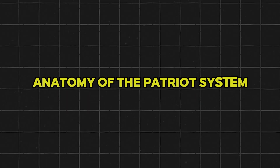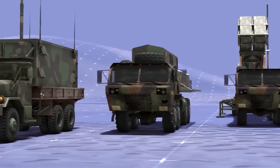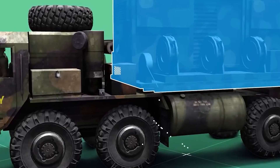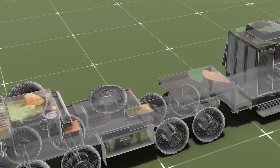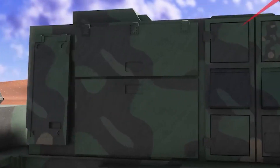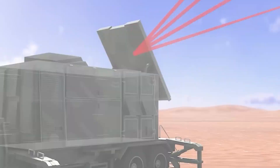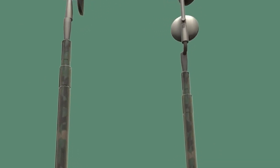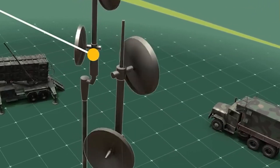Anatomy of the PATRIOT system. First, the power plant: two vehicle-mounted 150-kilowatt generators provide the energy needed to power all subsystems. Second, the radar set: the high-tech phased array radar not only detects and tracks incoming targets, but also guides interceptors to their targets. Thanks to its robust design, it remains effective even under intense electronic jamming.